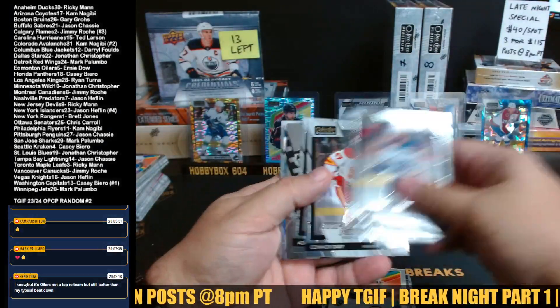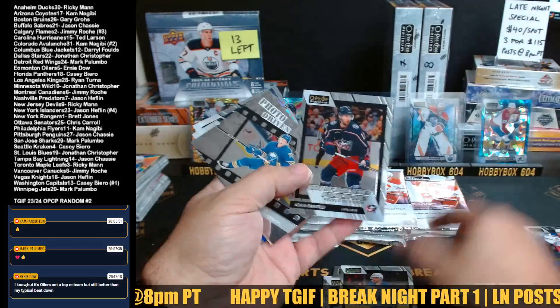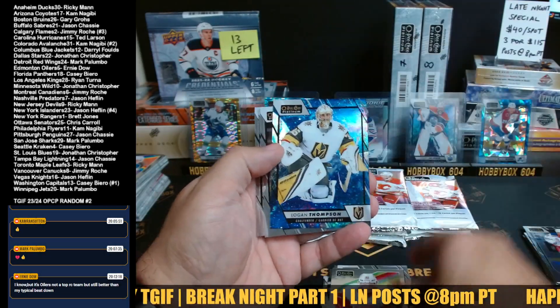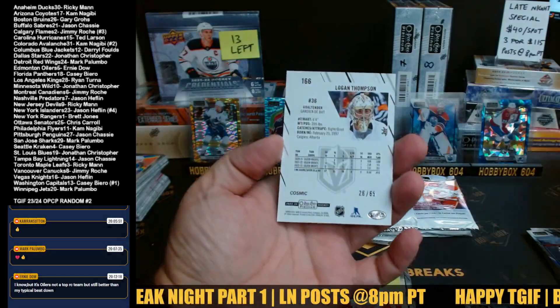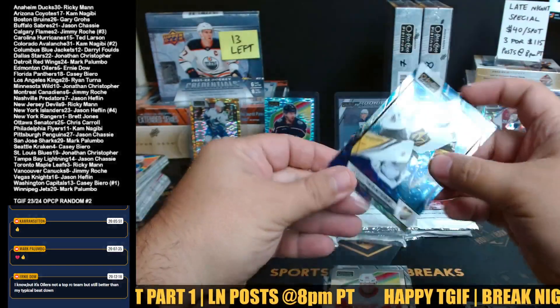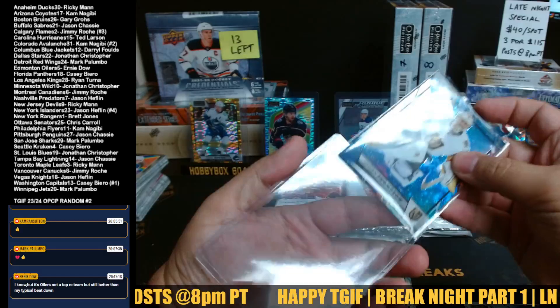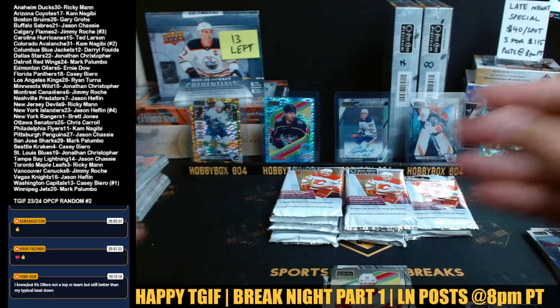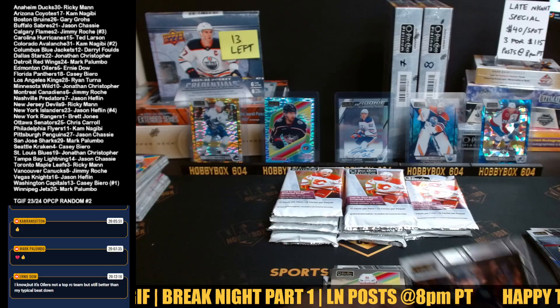Arctic Freeze coming up: Rusek, Zari, Fantili base, Tate Thompson, Marco Kasper, Vegas - Logan Thompson 26 out of 65. Double Cosmic box! Vegas Knights - Mr. Heflin. Logan Thompson - got traded right? I forgot the team he went to.